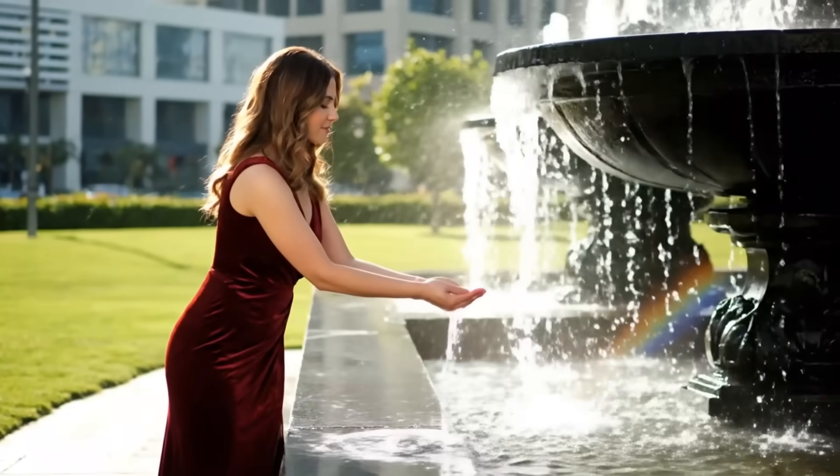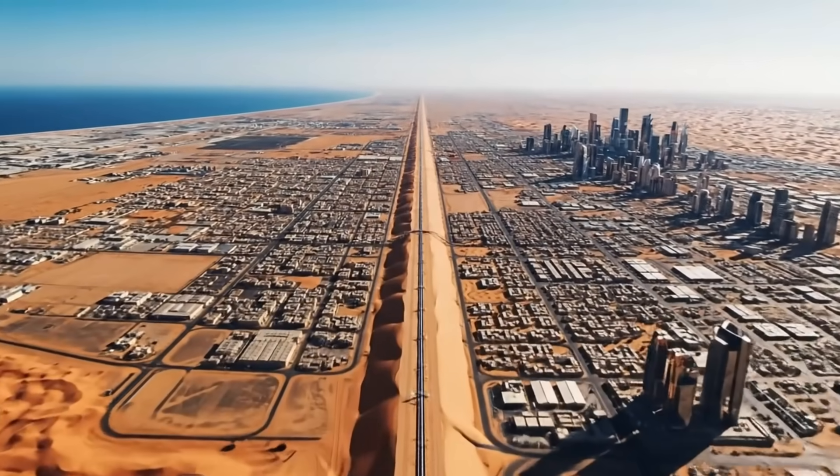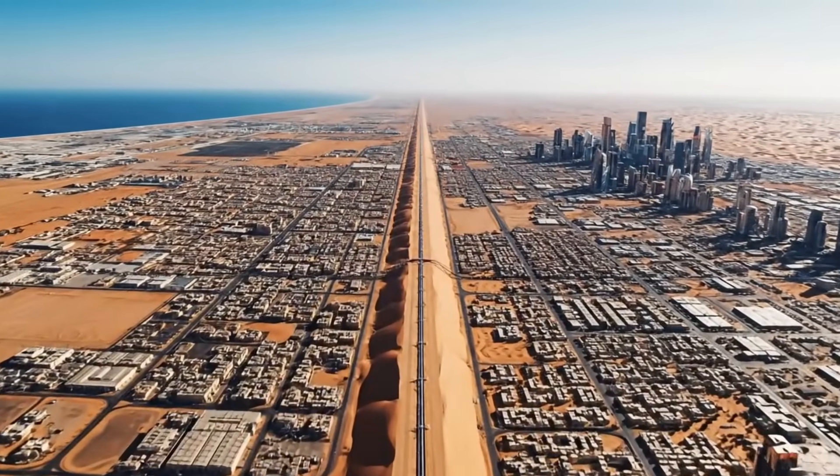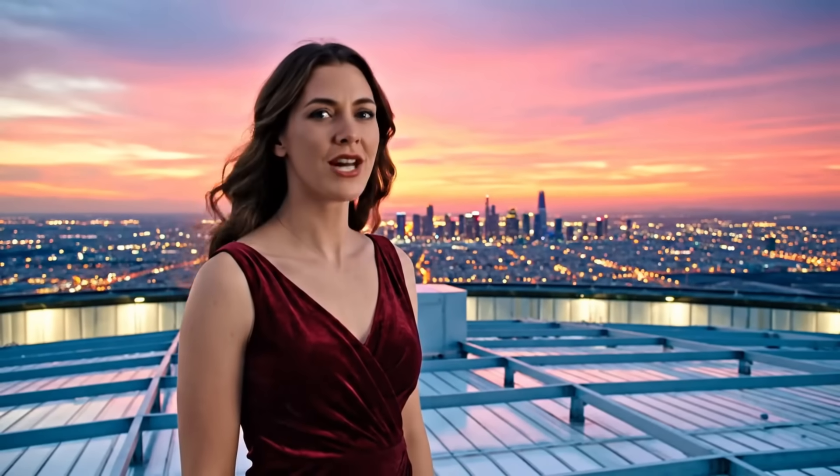From the coast to the city — a line in the sand. Engineering that defied the desert. We built the impossible. Now let's see what it changed.